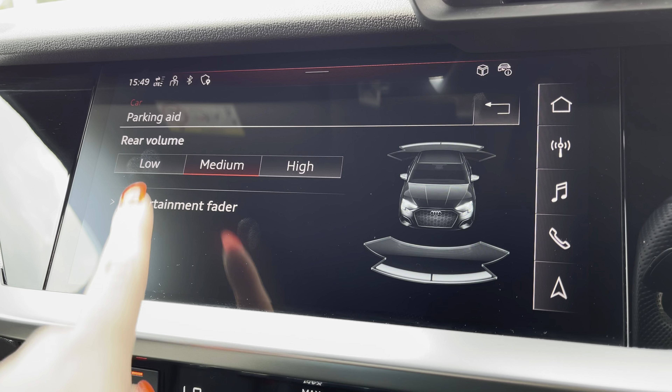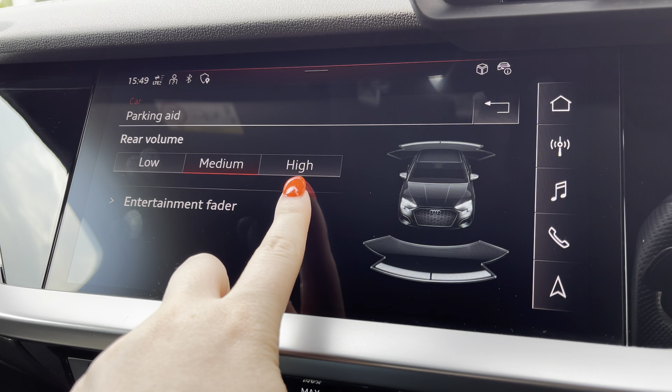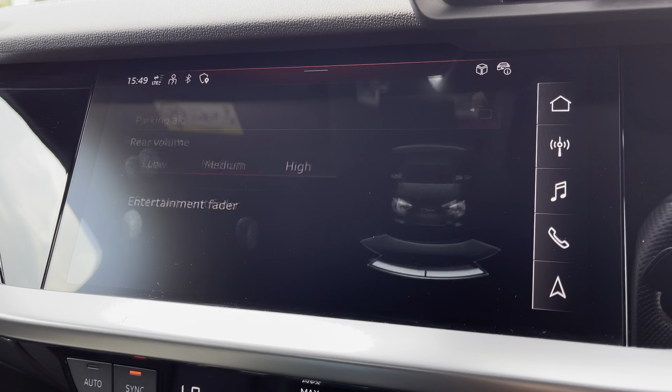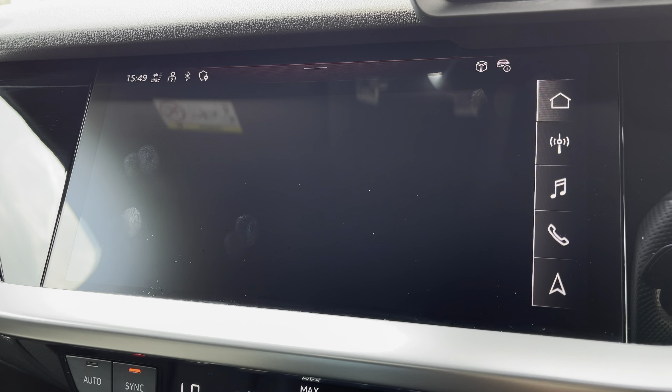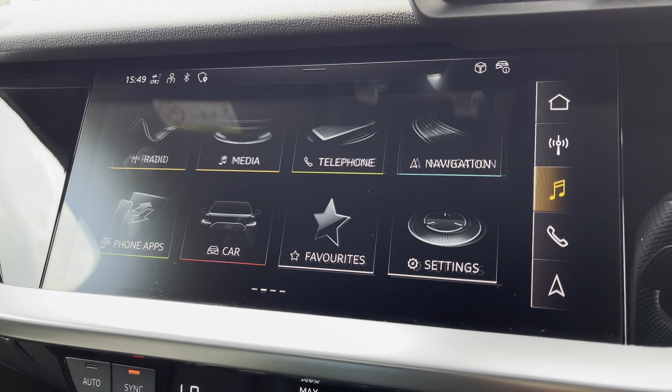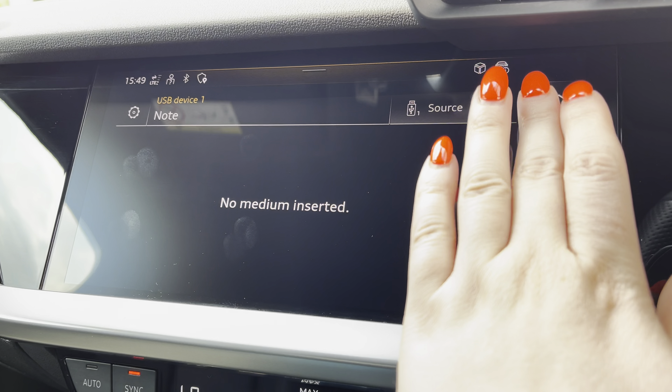Parking aid, with rear volume settings of low, medium and high to help fit into those tight spaces. Driver assist, to give you those pre-warnings on the road ahead. Media, to have all your favourite apps stored in one place.